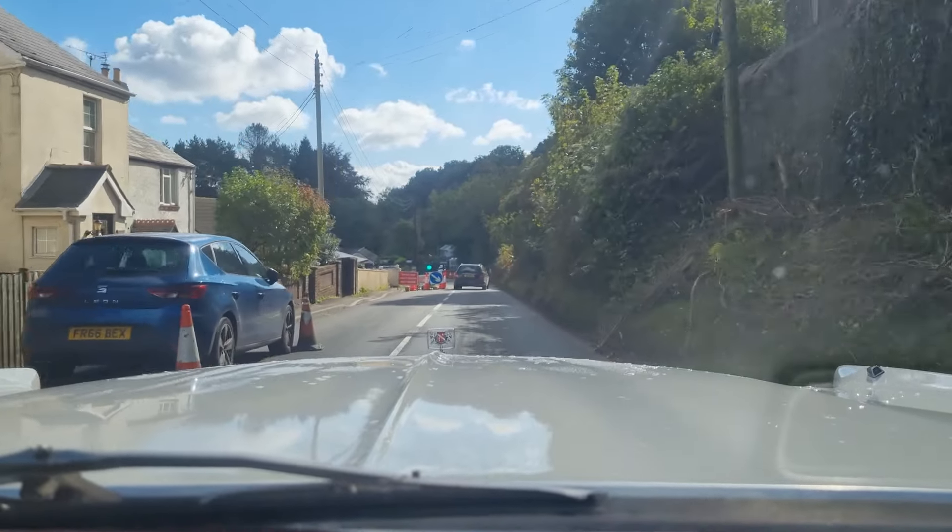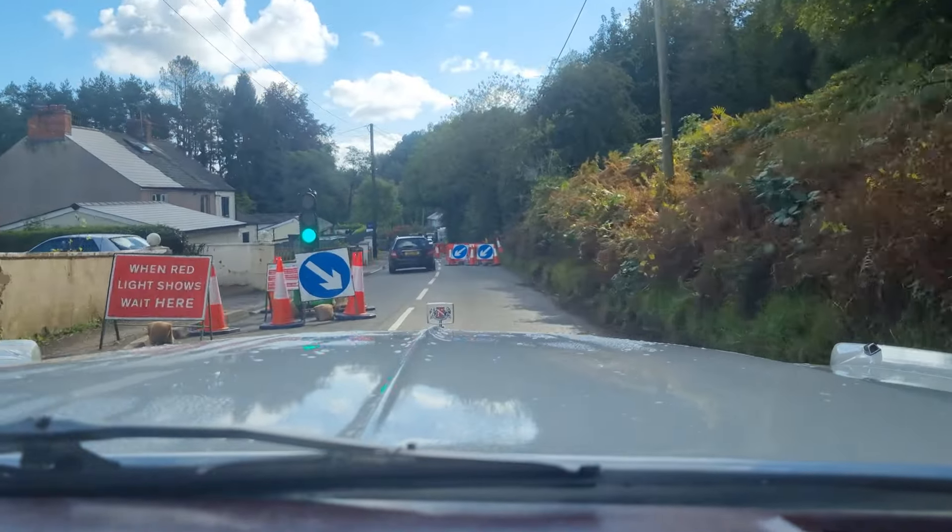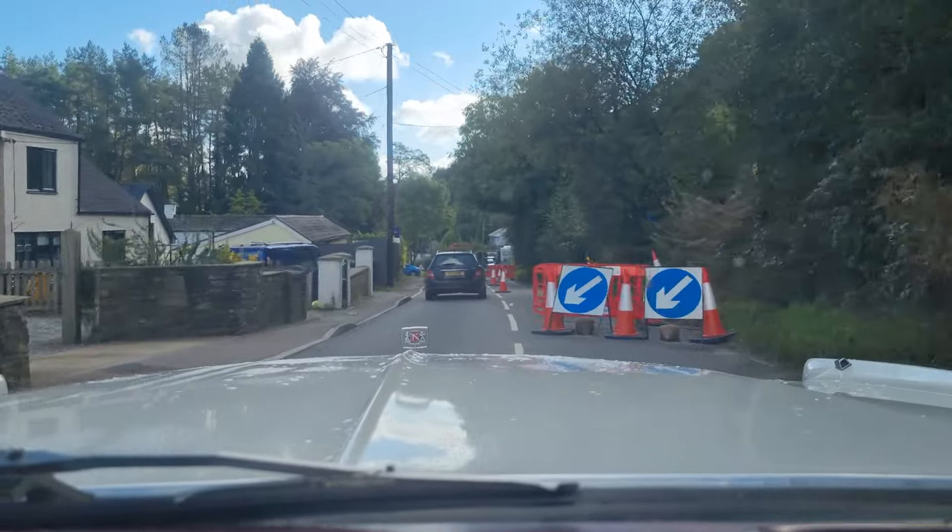You might hear some squeaking — we've got a squeaky shock. It's because the water's on it. It does need to get sorted, it just needs some grease.